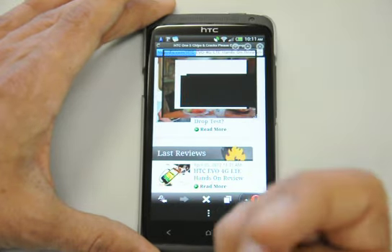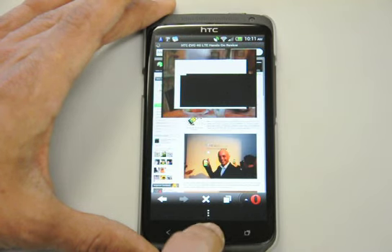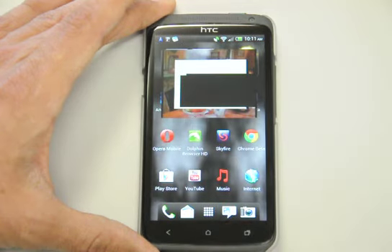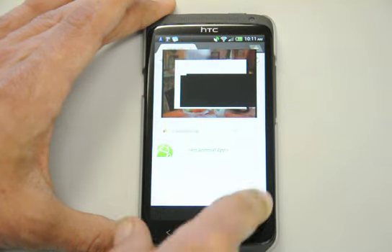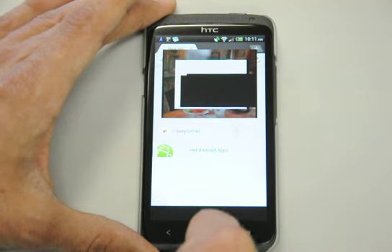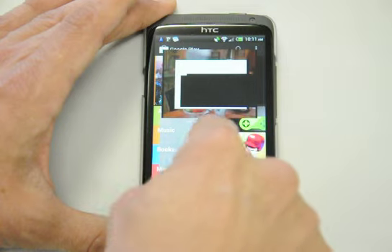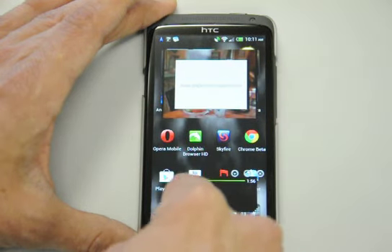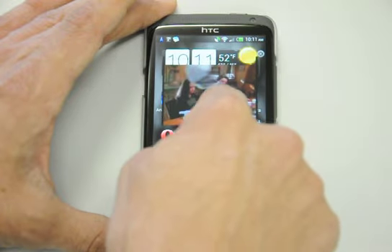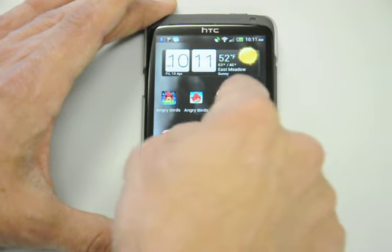I'm having no problem navigating through the websites. You can see that everything is pulling right up, right away — not having any issue whatsoever. Making sure these videos continue playing, and they are playing right away.